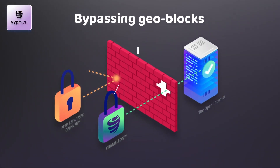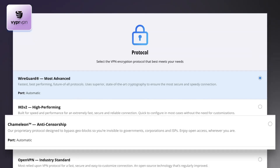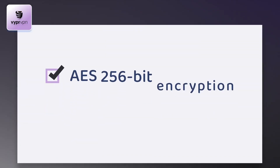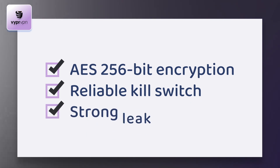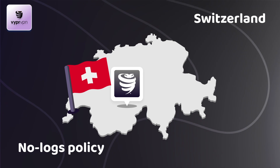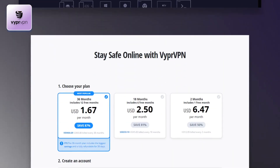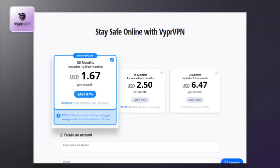ViperVPN has a specialized tunneling protocol called Chameleon that helps it get past blocks and firewalls. The service doesn't have many extra features, but security is excellent. It's based in privacy-friendly Switzerland and there's a no-logs policy. ViperVPN is fast enough for gaming and downloading, and the pricing plans are genuinely cheap.